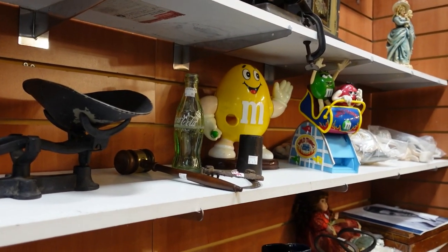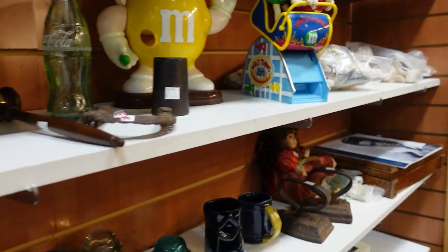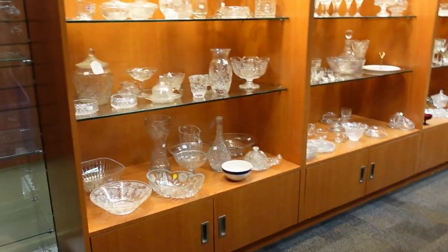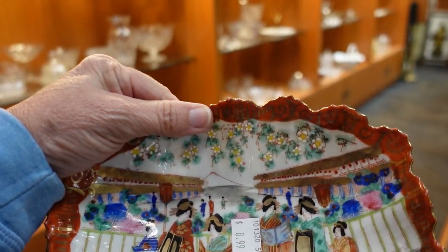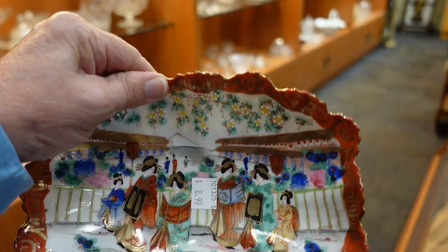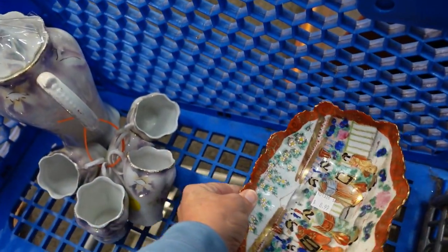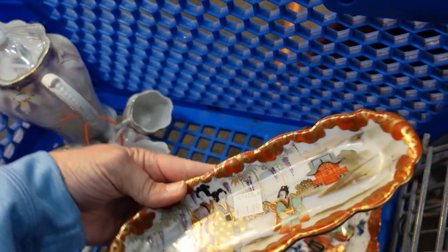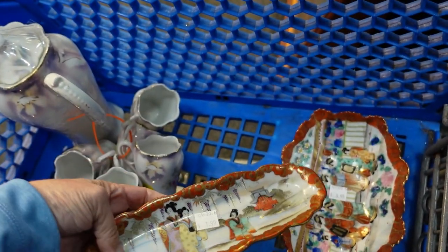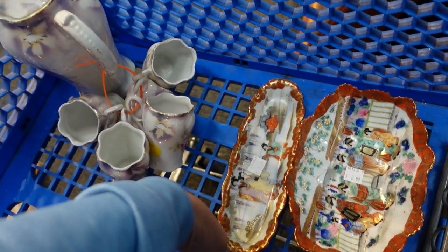So hopefully you can hear me through this mask. I started off over here — there were people in here when I first started, so I didn't start filming. But I went ahead and found this piece that I think I'm going to get. It's $8.99 and it's Nippon. Then in a different area I found this piece that's not marked and they want $1.99. They both seem like they go together — maybe they were bought at different times — but I'm going to go ahead and get those.